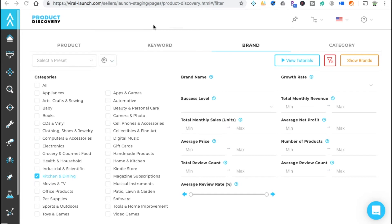Let's jump into our computer. Here we are inside Viral Launch, heading directly to Product Discovery. We're going to try to do this in 10 minutes or less — we're actually putting a timer on. Today we're using the brand method. We've previously used category and keyword; now we're using brand.